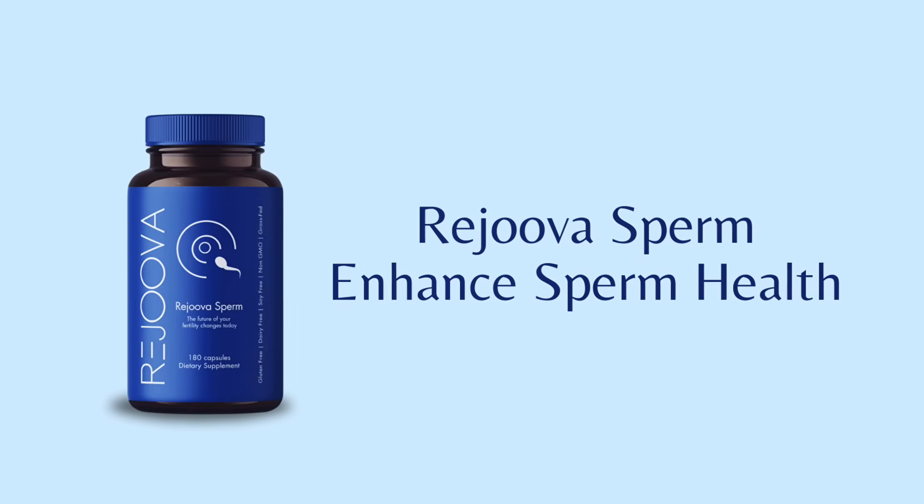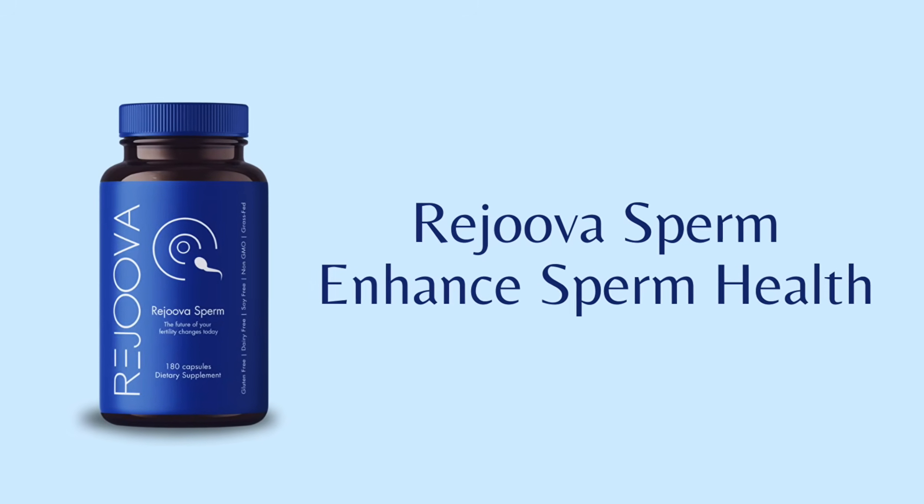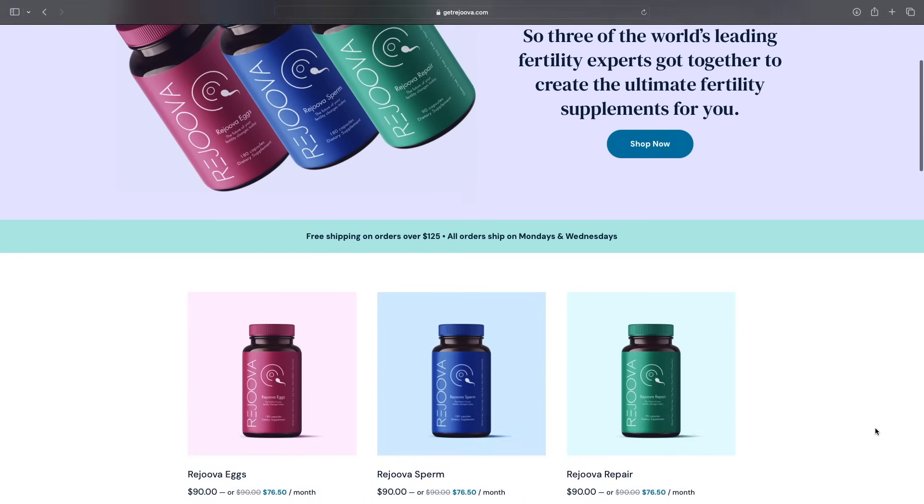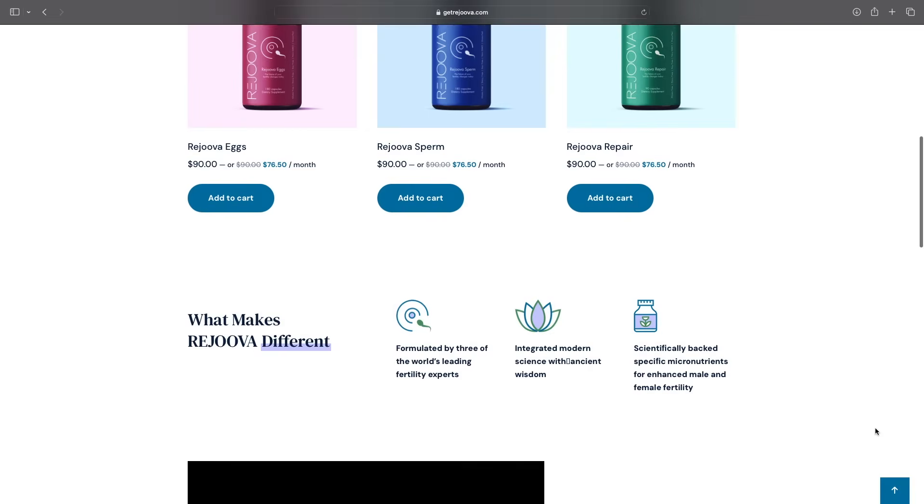Start by making one change at a time. This week, focus on eliminating processed foods and adding more vegetables. Next week, consider your protein sources. The following week, start your supplement protocol. One of the things I do to ensure my patients have optimal nutrition for sperm health is recommend Rejuva Sperm. This comprehensive formula ensures they're getting everything needed in the right doses and ratios. You can find more information at getrejuva.com — I'll leave that link in the description below.